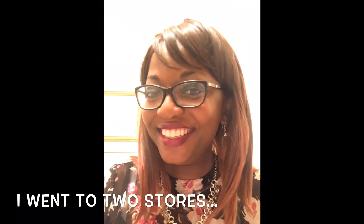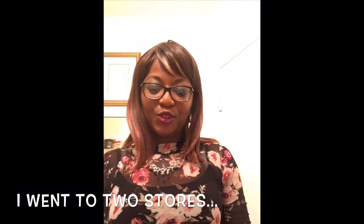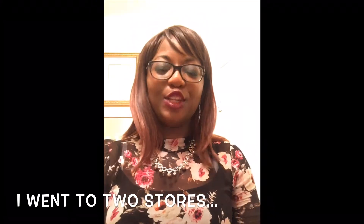Hi guys, welcome back to the channel! Today we are going to do a haul. I went to two stores: TJ Maxx and Target. At Target I just bought one item, but I want to show you some cute things. I got some things with my sister, so I really don't know the whole total — everything was about $70 that we got together, but I'm not sure.